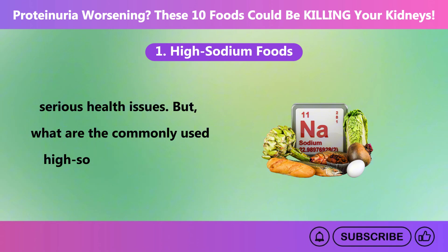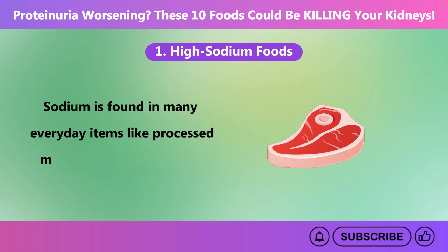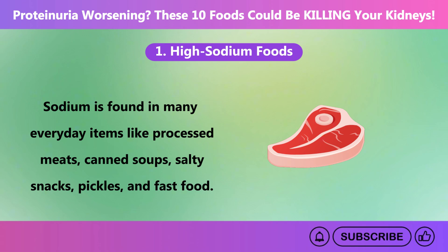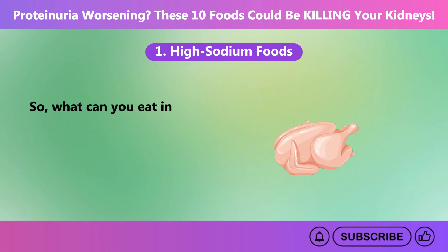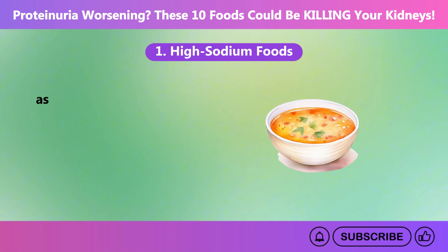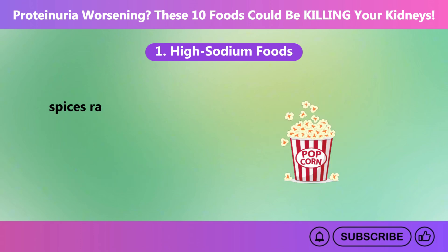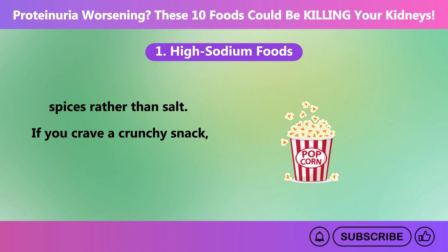Sodium is found in many everyday items like processed meats, canned soups, salty snacks, pickles, and fast food. Instead, swap out processed meats for fresh cuts like chicken or turkey, use unsalted nuts as a snack instead of chips, try making your own soups at home seasoned with herbs and spices rather than salt, and go for air-popped popcorn without added salt if you crave something crunchy.